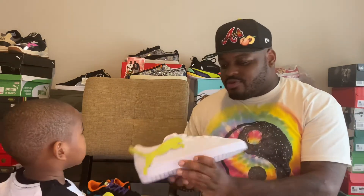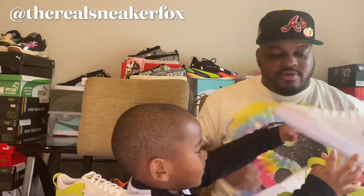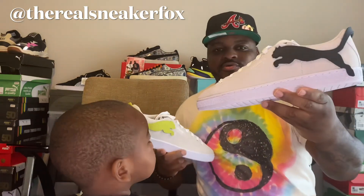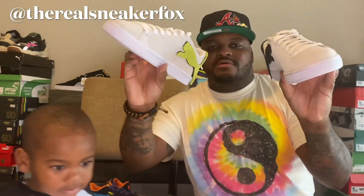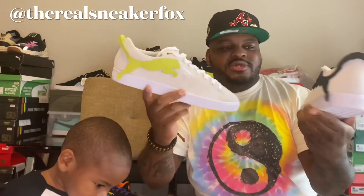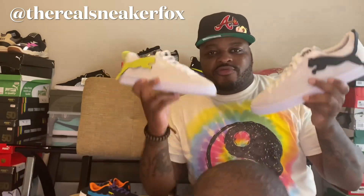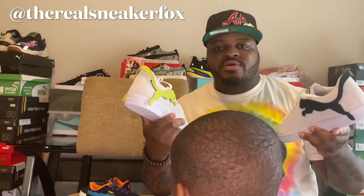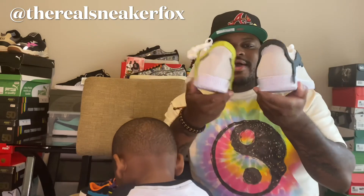Let me know — do you like the black velcro cap or do you like the green velcro cap? Leave a message and let me know what you think. I'm personally going to do both. If you want to see an outfit with this and how it looks on feet, make sure you follow me on Instagram at The Real Sneaker Fox.